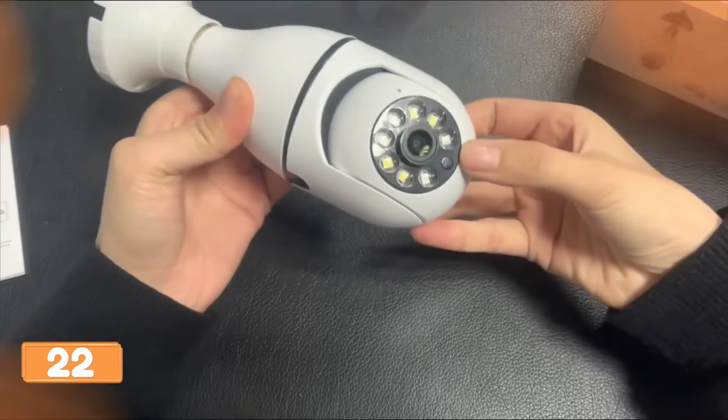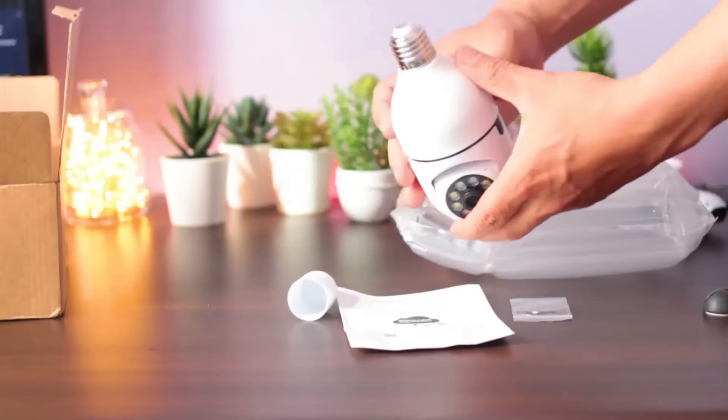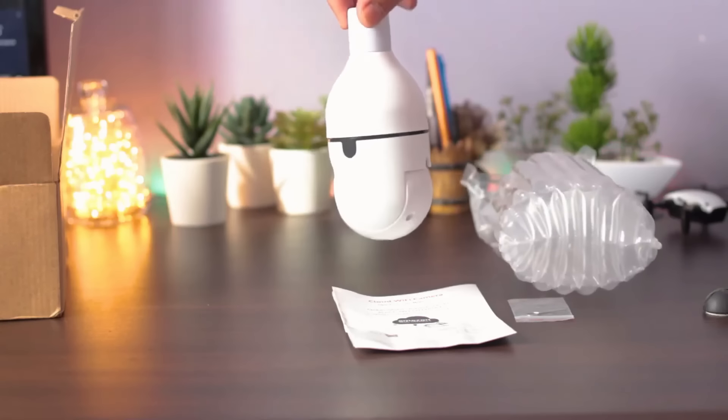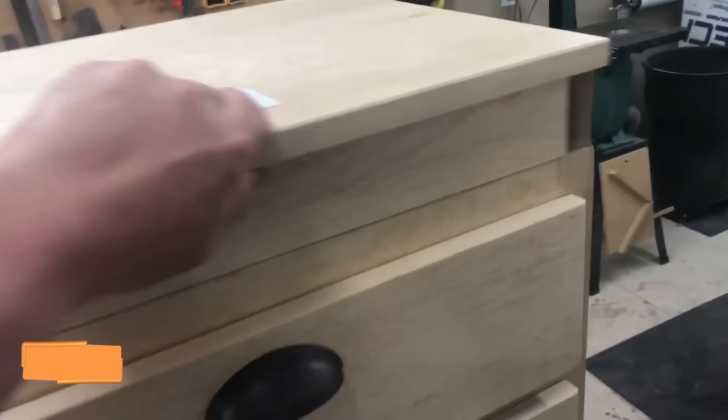The wireless light bulb cam is the ultimate sneaky tech — it's like having eyes everywhere without anyone knowing. Connect to 2.4 GHz and 5G networks, install it in a snap, and your home security level skyrockets. With HD 1080p, night vision, real-time alerts, and two-way audio, it's like having a secret agent guarding your place.